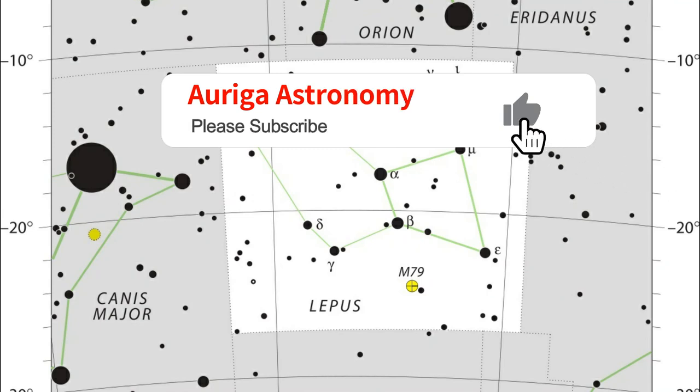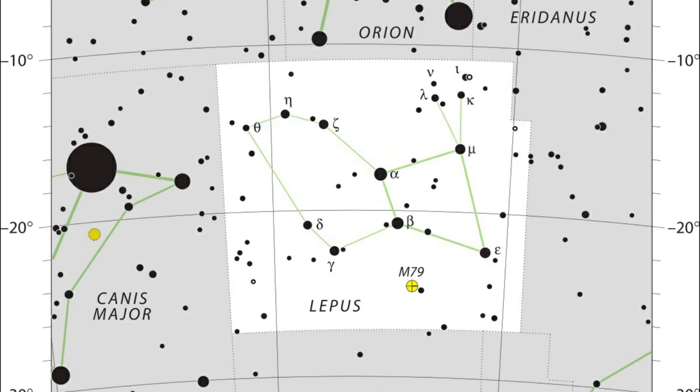I hope you enjoyed that little look at Lepus, the Hare, one of the lesser known of the great constellations. I hope to see you next time — until then, dark skies, stay safe, take care, bye for now.